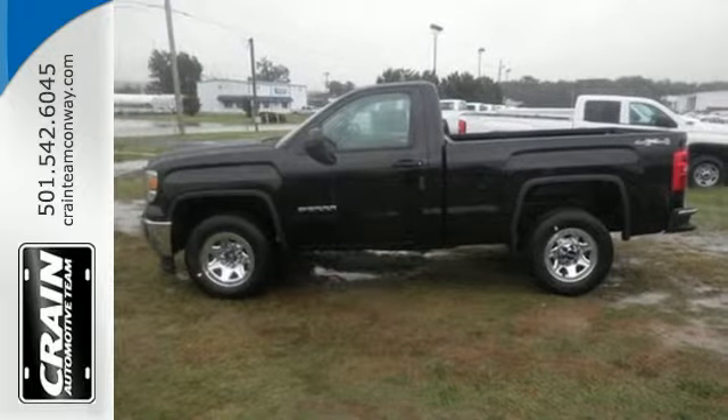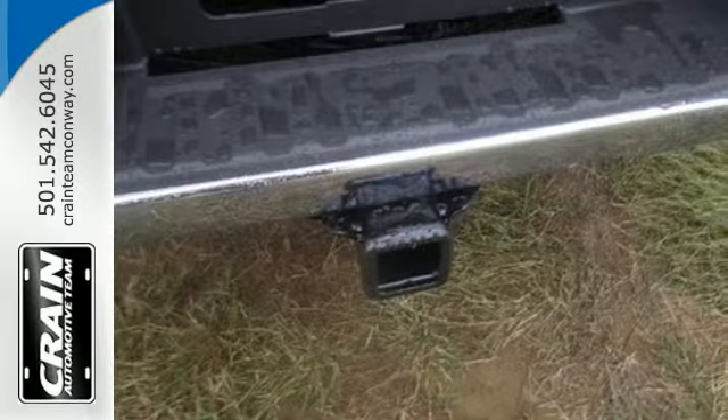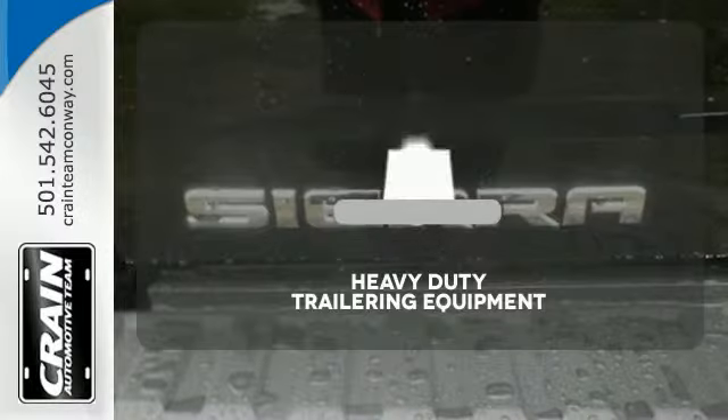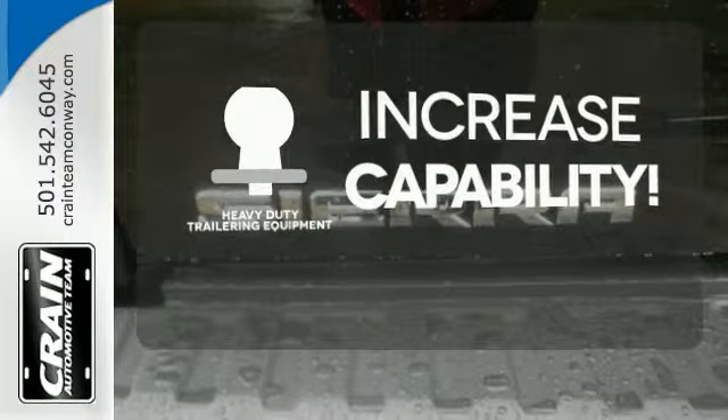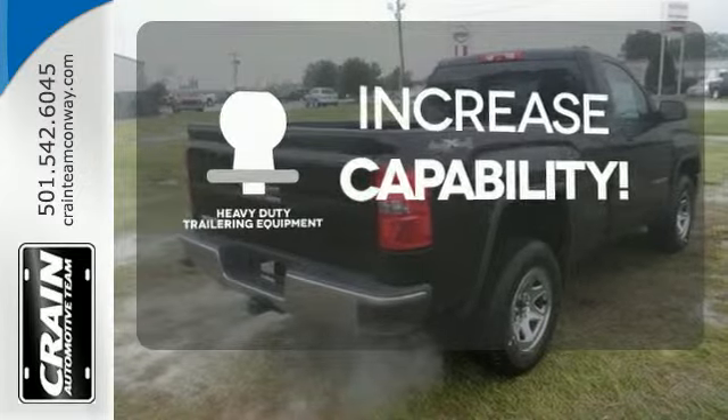It comes nicely equipped with air conditioning, power windows and locks, and fully automatic headlights. Other features include a trip computer and the low tire pressure warning. You're set to handle any job or haul any of your toys with the included heavy-duty trailer equipment.